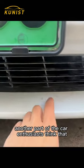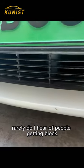Another group of car enthusiasts think this is an IQ tax. Rarely do you hear of people getting blocked. After installation, it may actually affect the heat dissipation. So is it an IQ tax or not?